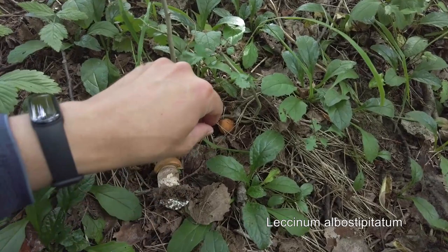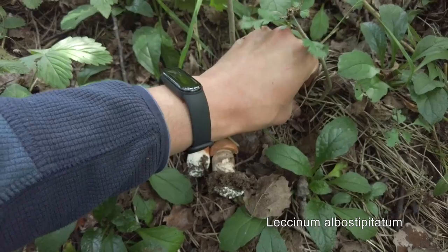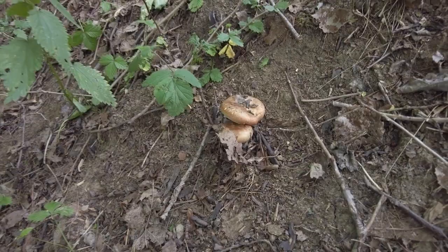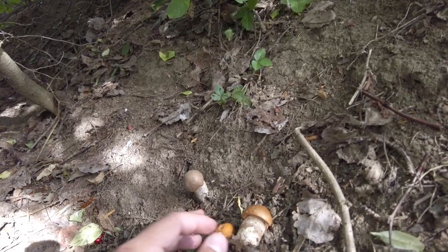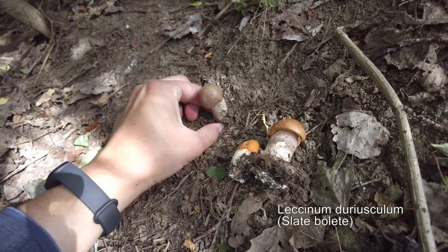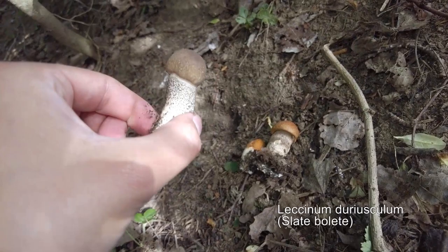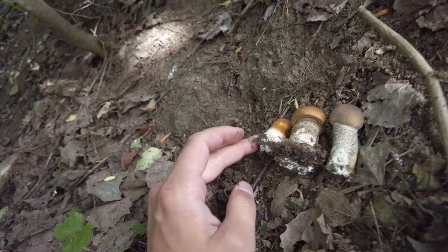Normally I would not pick such small ones, but as I said the weather is very dry and I don't believe they would survive for much longer. There are some mushrooms which I don't know, but up there there is one more mushroom which I want to take — it's a different kind of bolete which grows under aspen trees, also a Leccinum species. This is my first find of this species. So from this spot we have these three.